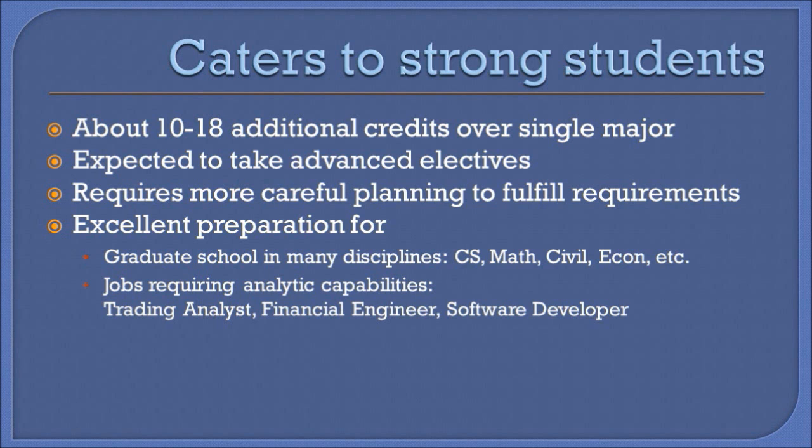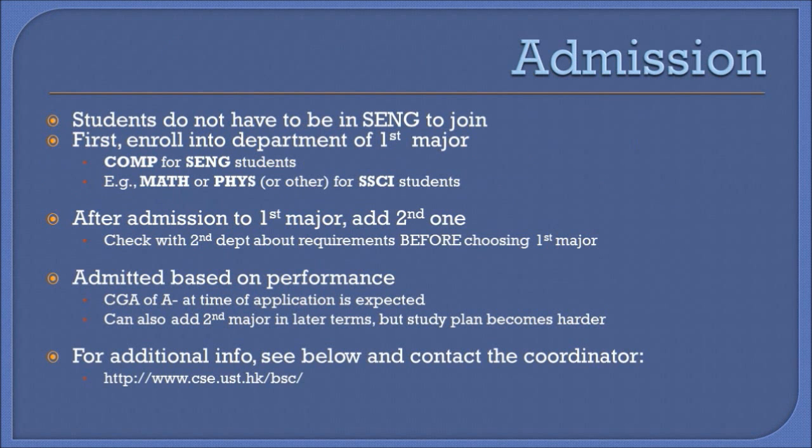The program serves as an excellent preparation for graduate schools and jobs that require analytic capabilities. Students do not have to be in the School of Engineering to join the program — it suffices to join one of the two majors during the major selection process within the first year. Students in the School of Engineering would first need to enroll into the regular comp major and only then add the second major.